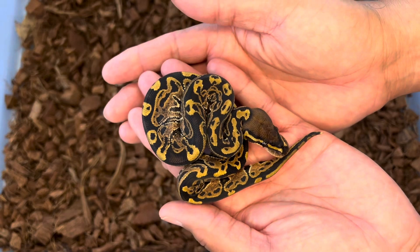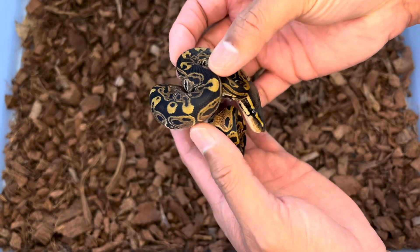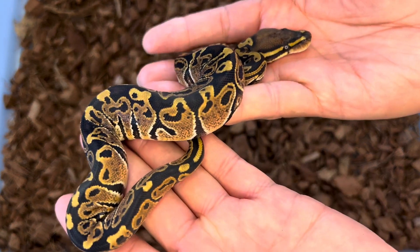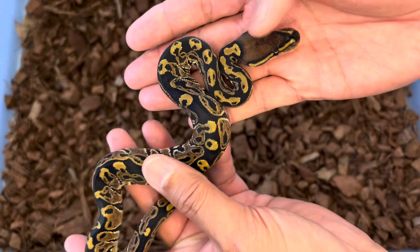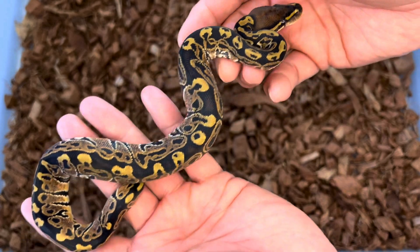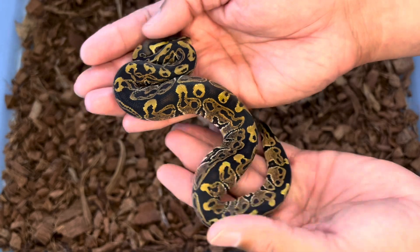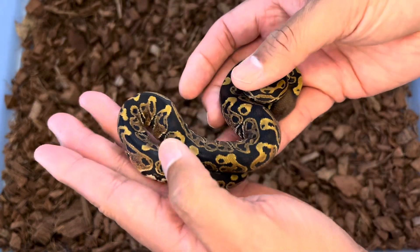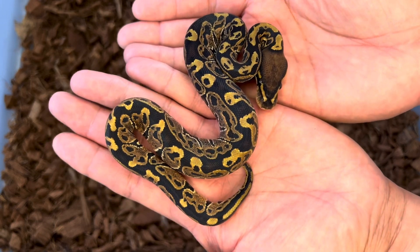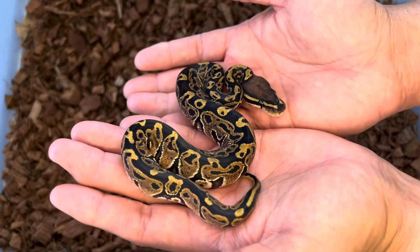Here goes another Hurricane, 50% possible het monsoon. If you ask me, this one is even crazier than the last — just extreme patterning. Look at these multiple alien heads running along the dorsal. So if there's any truth to het monsoons being incomplete dominant, this would make a case for that. This rivals some super Hurricanes that I've seen.